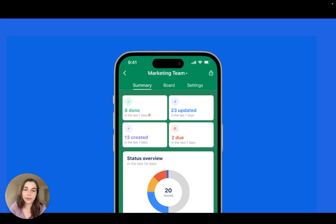Next, we just released the summary view in the Jira mobile app for both iOS and Android. Now you can check in on your projects on the go and get a snapshot of your progress.